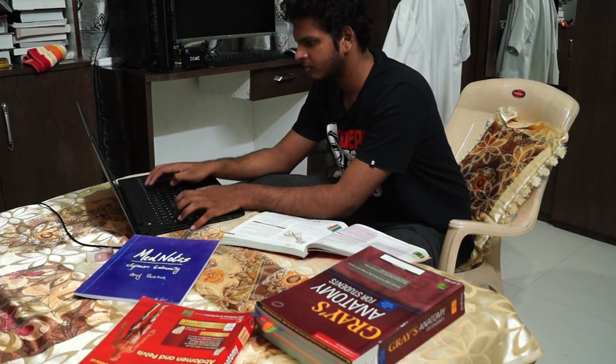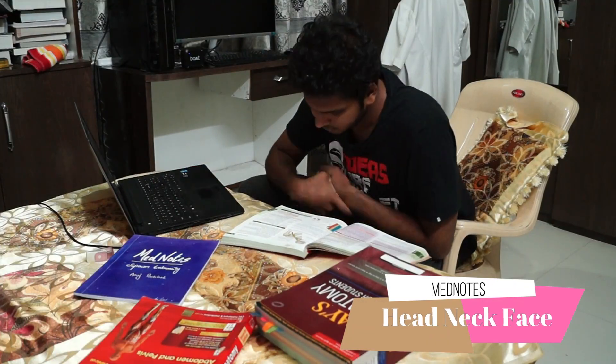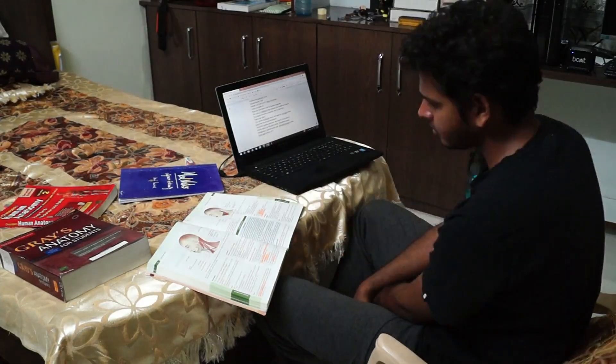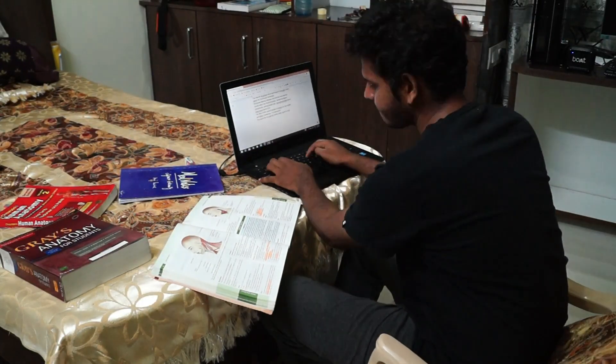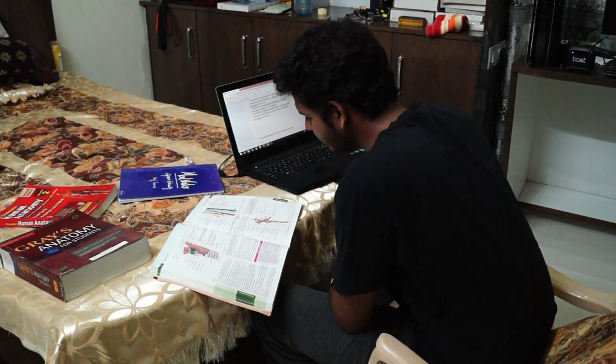We went out in the evening to play some Nerf outdoors. I came back home and started working on my Mednotes Head, Neck, and Face edition, which is coming out in January. Here you can see me taking notes from the best books out there — B.D. Chaurasia, Grey's Anatomy, etc. — all for you guys.